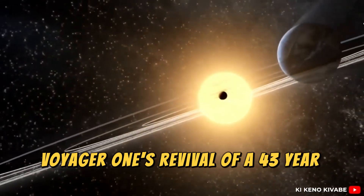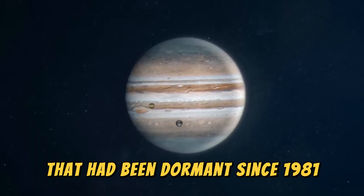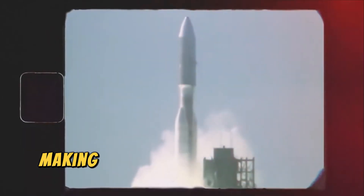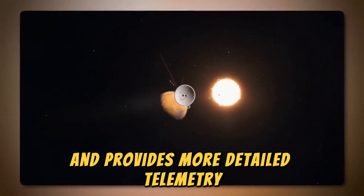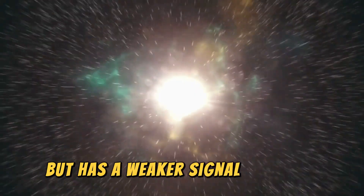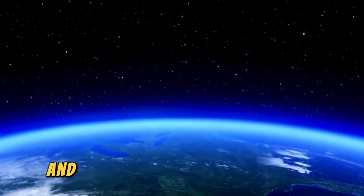Voyager 1's revival of a 43-year-old transmitter is another stunning display of engineering foresight. NASA's Voyager 1 spacecraft recently communicated using a backup radio transmitter that had been dormant since 1981. This milestone highlights the ingenuity and resilience of the spacecraft, which is now over 15 billion miles from Earth, making it humanity's most distant emissary. In October 2024, Voyager 1 experienced a communication anomaly when it unexpectedly ceased sending data via its primary X-band transmitter, which operates at higher power and provides more detailed telemetry. Engineers detected a faint signal from the spacecraft using the backup S-band transmitter, which consumes less power but has a weaker signal strength. This transmitter had not been in use for 43 years, and its activation likely resulted from the spacecraft's automated fault protection system, designed to conserve energy and ensure operational longevity.